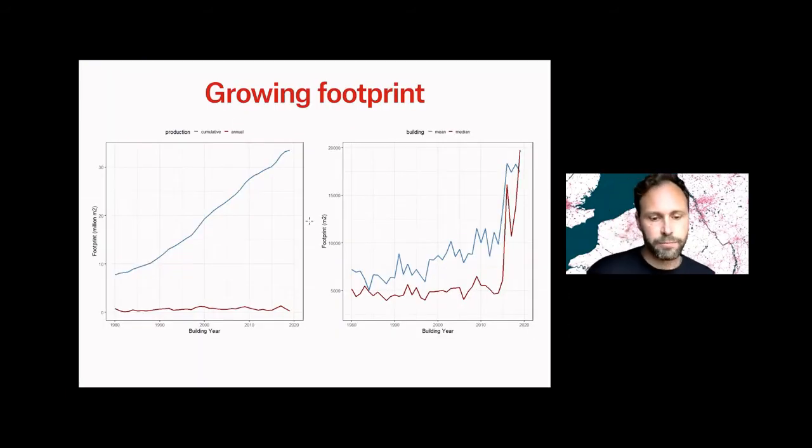Growth is one big aspect of it. Since the 1980s, the logistic complex increased its footprint by about 400% in this area. And also the size of a typical warehouse increased by 400% in the last 10 years only.